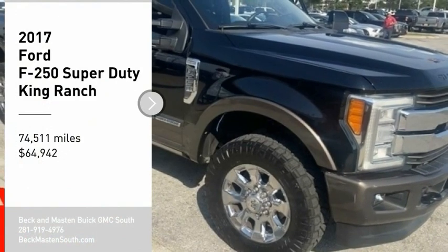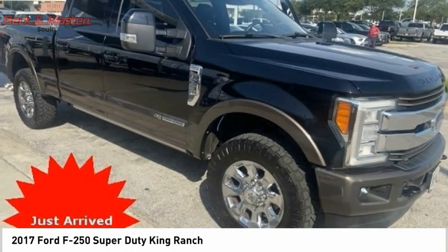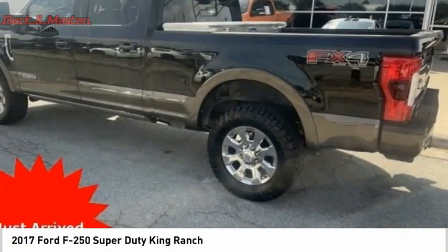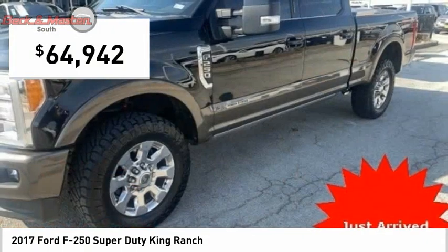We are pleased to show you the 2017 F-250 Super Duty — head-to-head fuel efficiency, head-to-head towing, head-to-head torque. The Ford F-250 Super Duty is priced below $65,000.